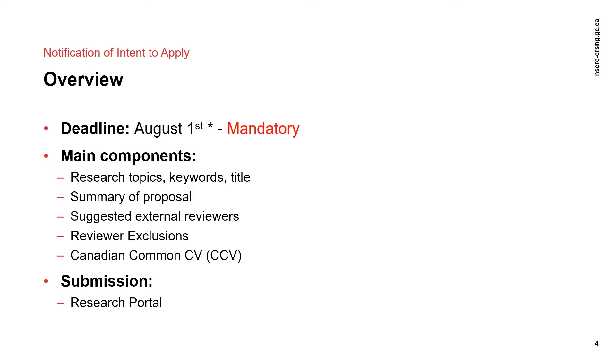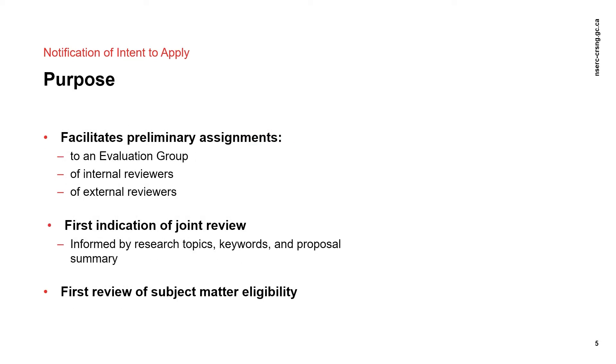NSERC only allows contributions from the past six years to be included in the CCV, starting with the January six years earlier than the year the application is being submitted. It should be noted that the NSERC CCV that you submit at the NOI stage can be updated before submission at the full application stage. The NOI facilitates the preliminary assignment of your application to an evaluation group, as well as the assignment of internal and external reviewers to your application.